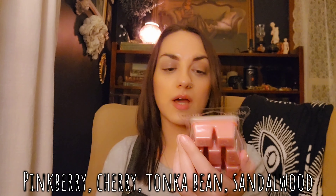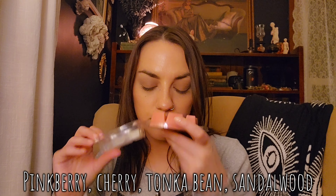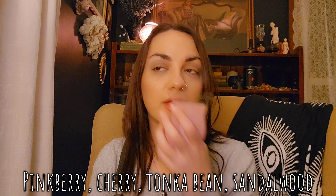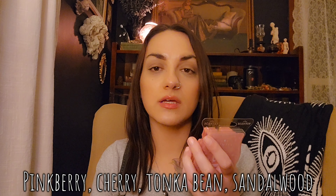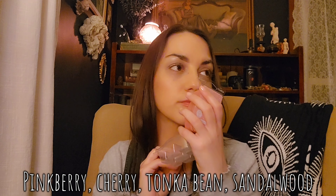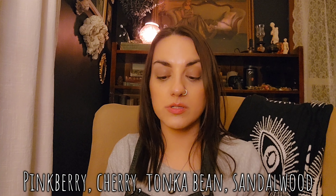Then I have three Pinkberry Sandalwood — I love this one. Pinkberry is similar to blueberry, and then there's cherry, sandalwood, and tonka. The cherry in here really reminds me of the cherry in the Sanderson Sisters scent — very similar to me. Pinkberry Sandalwood has been pretty popular.